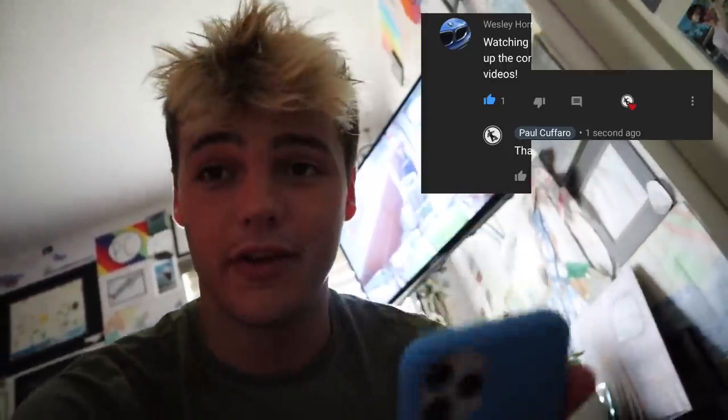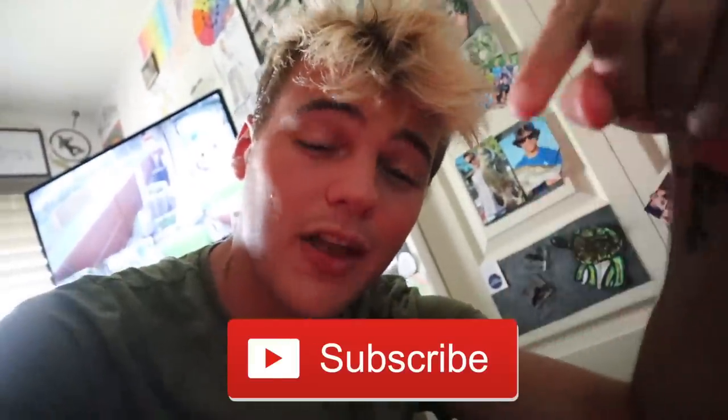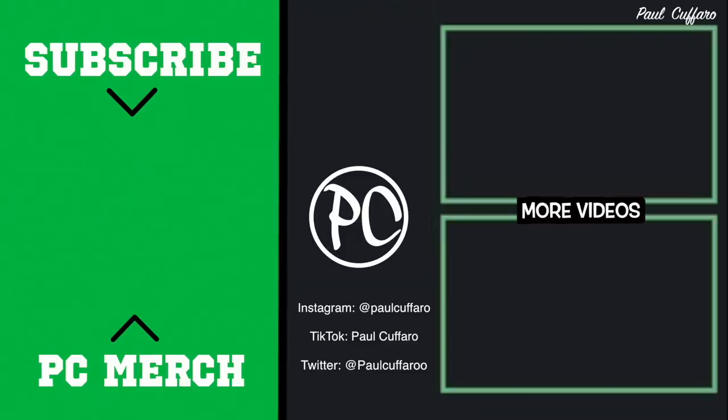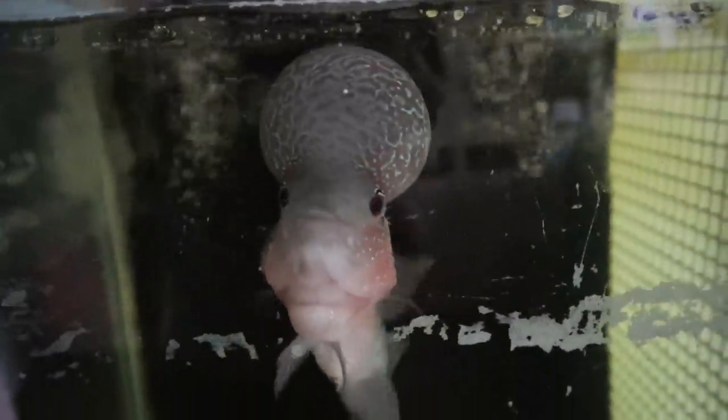Go on my last video and drop a name for the duck in the comments. Today's positive comment shoutout goes to Wesley watching from South Africa — 'Paul keep up the content, my son and I both enjoy your videos.' I appreciate that Wesley, and what up to your son if he's watching! Drop a positive comment to win a shoutout. Make sure you're subscribed and click the bell so you don't miss any videos. Thank you so much for watching and I'll see you in the next one — peace out. I wonder what you're thinking, honestly. What could you possibly be thinking so hard about?